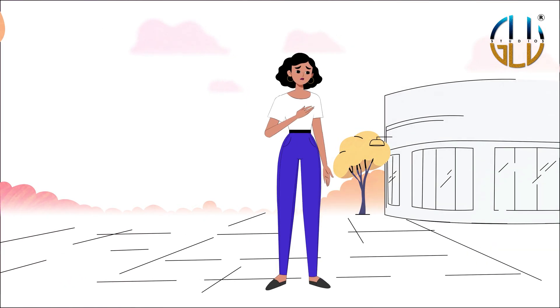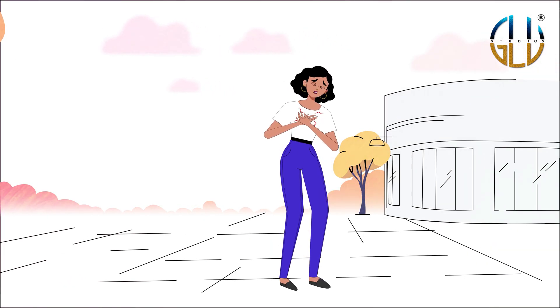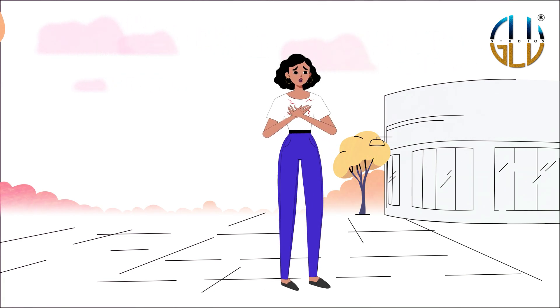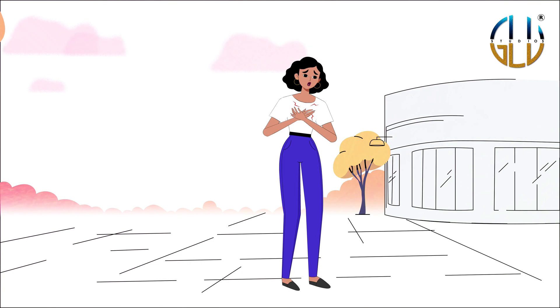It starts with a cough or a wheeze. Soon the chest feels tight, breathing speeds up and gets shallower, making a person feel short of breath. These are typical symptoms of an asthma attack.